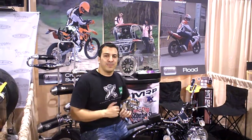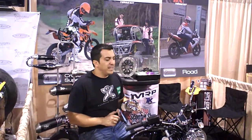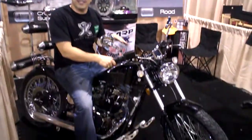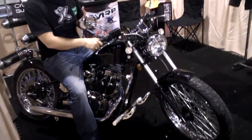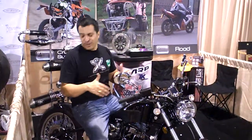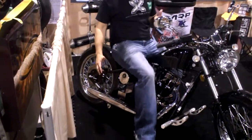Make sure to come out to booth number 37045. It's PIT Motors — we're presenting the new 2011 250cc Heist, brand new from PIT Motors, one of our partners. And of course we're going to have all the accessories for PIT next year, including the new exhaust and the PIT motorcycle — you can see it right there.